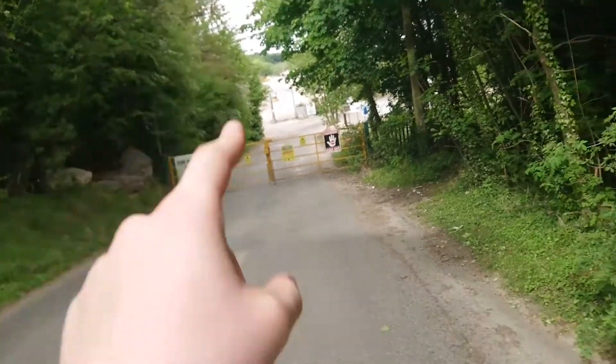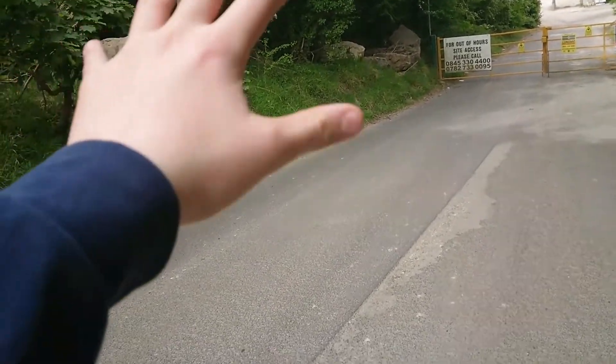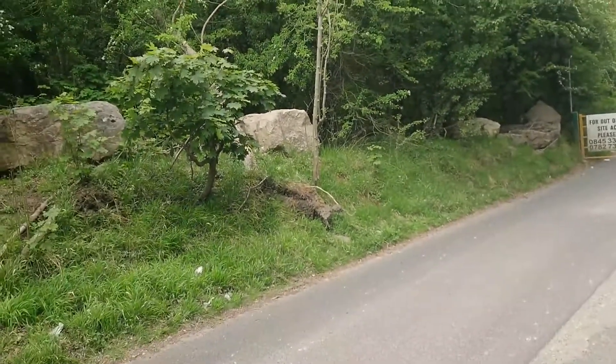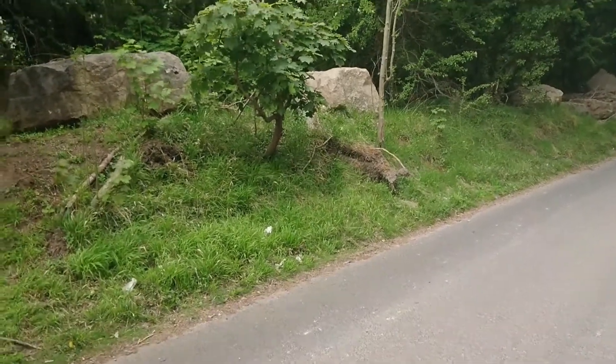If you want to explore it, go down to the quarry, turn left and go down this little hill and you can see where the track bed used to be, and obviously the tunnel as well — although there is a fence, but it is broken so you can get past.